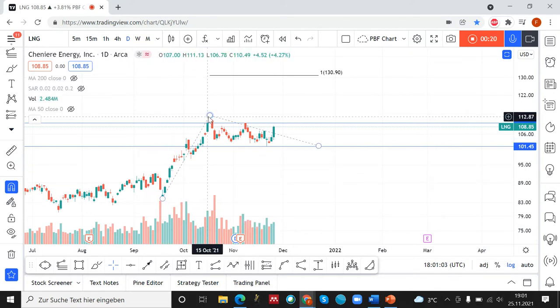We have a very nice impulse to the upside, and then since the midst of October 2021 we have a very obvious correction to the downside. So if you see an impulsive move to the upside and then a corrective move to the downside, it's very probable that you see a further continuation to the upside.